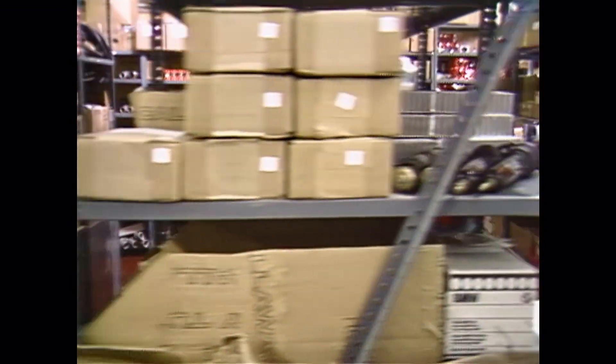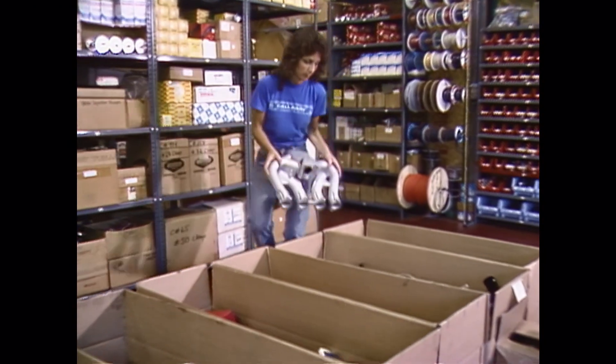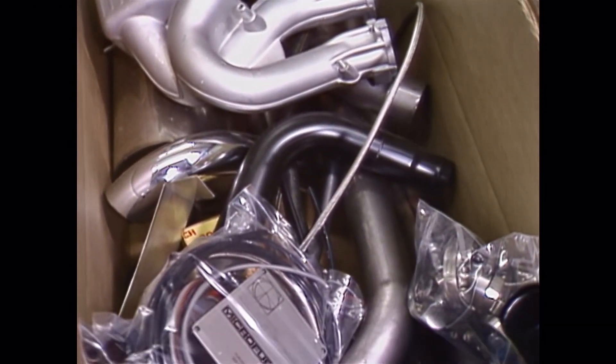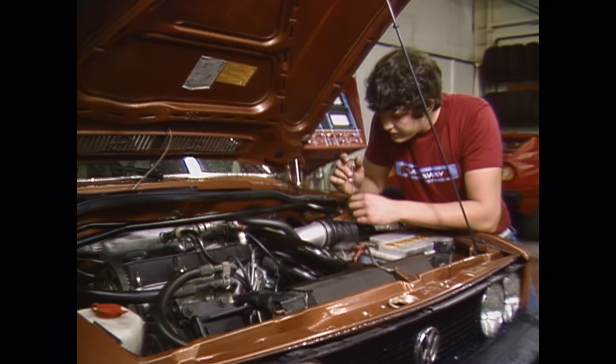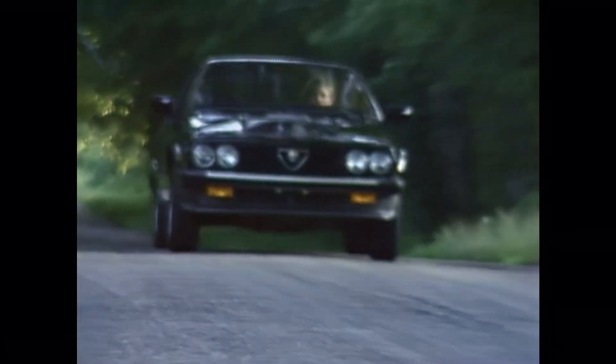Callaway Engineering invented the turbo bump-up kit. It raises the performance of factory turbo cars such as Thunderbird, Saab, Mustang, and Datsun. Callaway Engineering can install the turbo system for you or recommend a qualified installer. They're beautifully crafted, and they work beautifully.